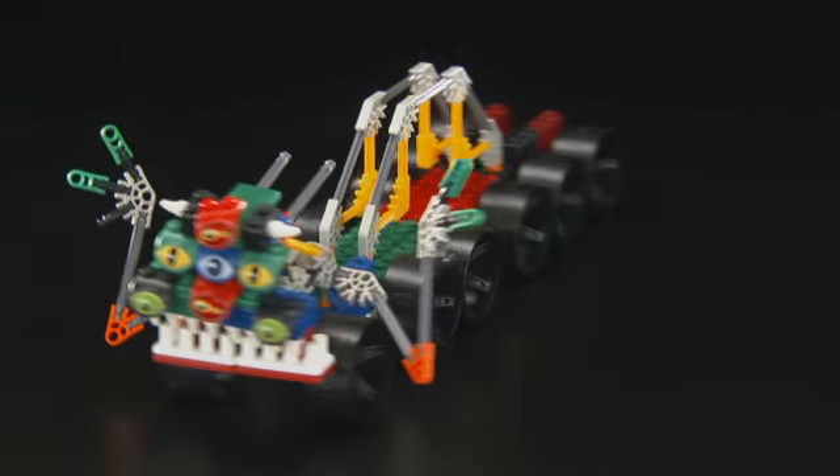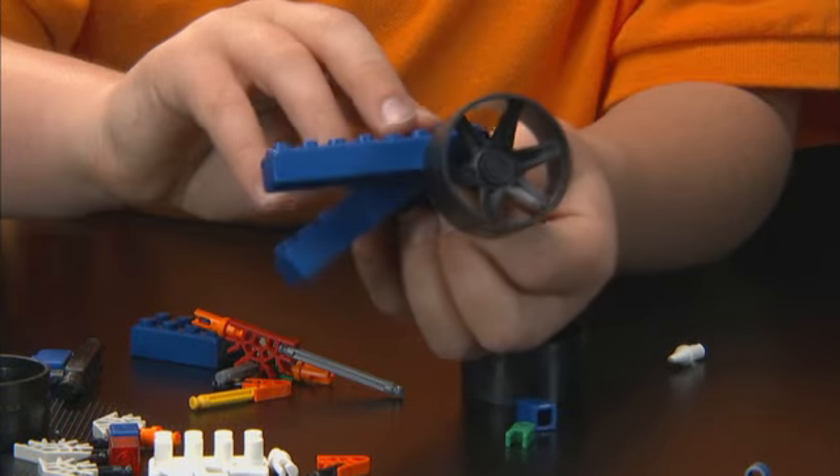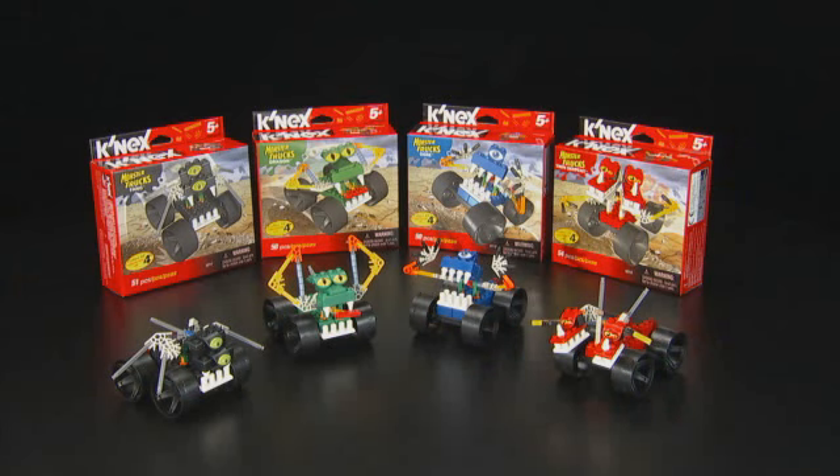Each set is packed with over 50 pieces including wheels and can be combined to build bigger Monster Trucks, even the ultimate Monster Truck by combining all four sets. It's the perfect building experience for young builders ages 5 to 7. Imagine, Build, Play with the new Monster Truck Assortment from K'nex.